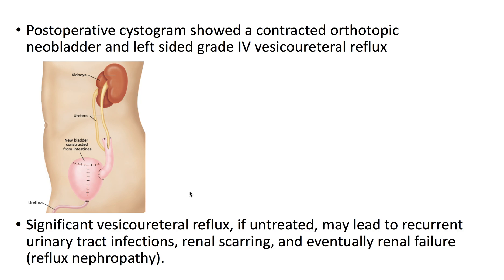Significant vesicoureteral reflux, if untreated, may lead to recurrent urinary tract infections, renal scarring, and eventually renal failure because of reflux nephropathy.